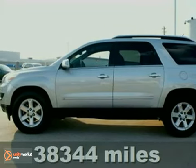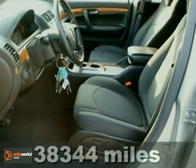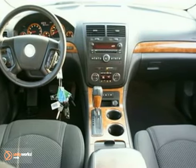Tired of the same boring drive? We'll change things up with this outstanding 2008 Saturn Outlook. Enjoy the safety and great visibility when you sit up high in this family SUV.